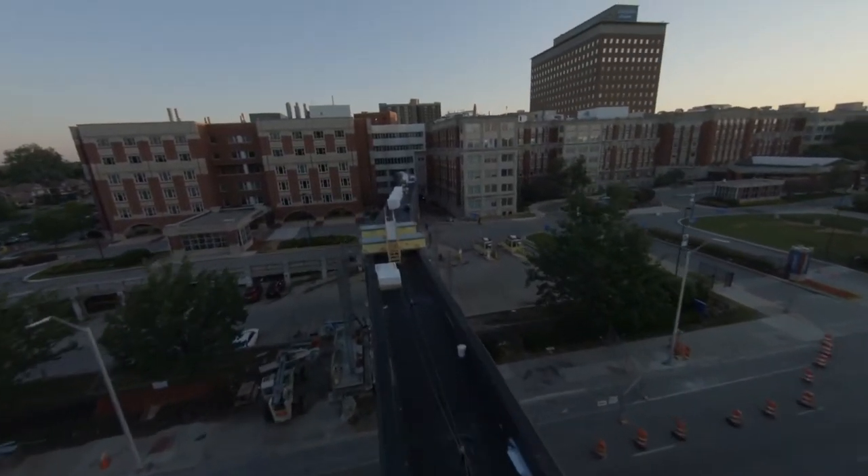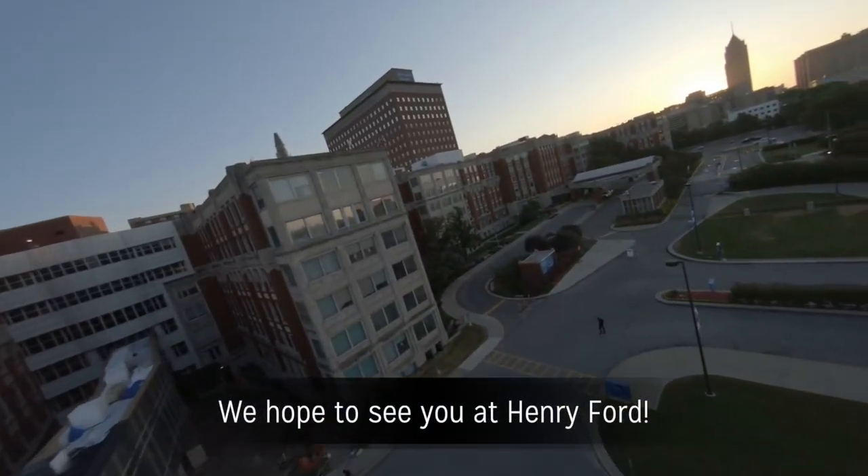Thanks for taking our tour. Please contact us if you have any questions. We hope to see you here next year.